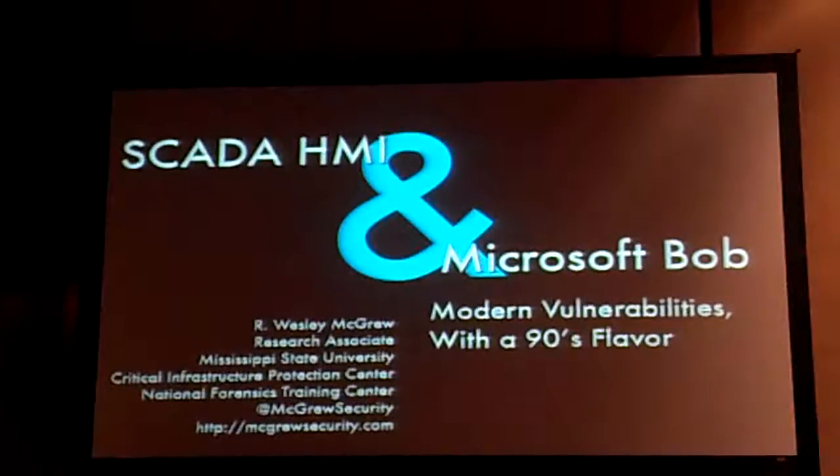Okay, so it's about time to get started. This talk is GATA, HMI, and Microsoft Bob.